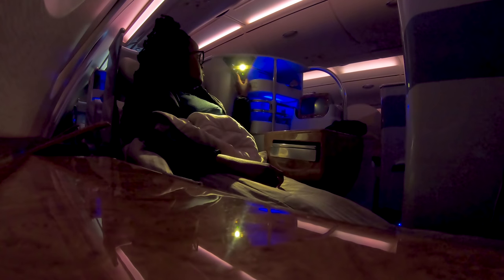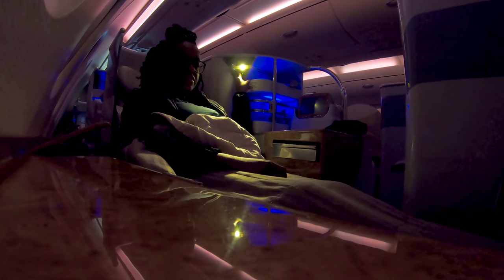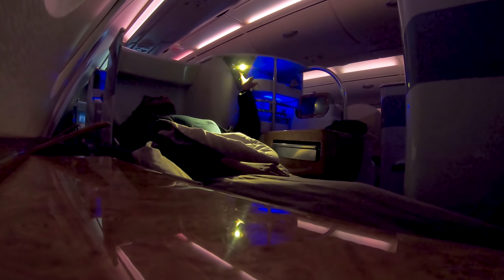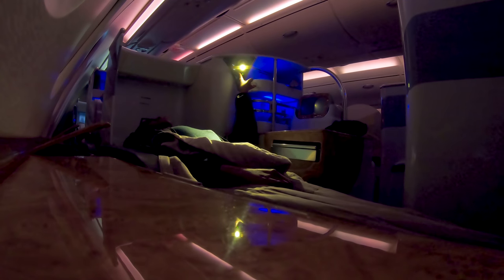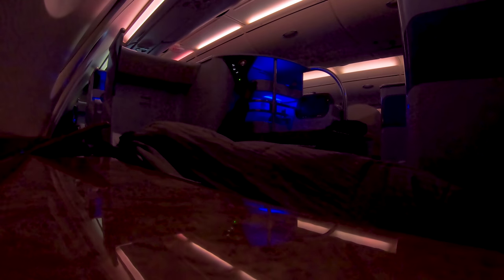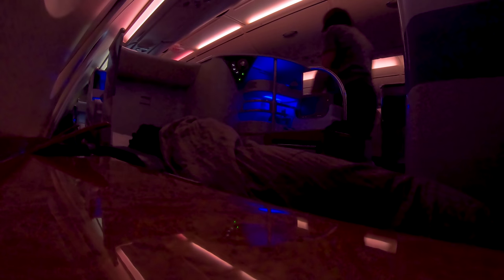It was soon dark and I was ready to sleep. All I had to do was recline my seat into a flat bed position, turn the lights down, and when I woke up I was in Hong Kong. I hope you enjoyed watching my Emirates business class flight experience and learned something too. Don't forget to subscribe and share this in your circles — bye!